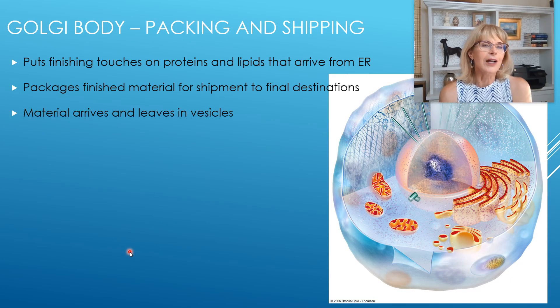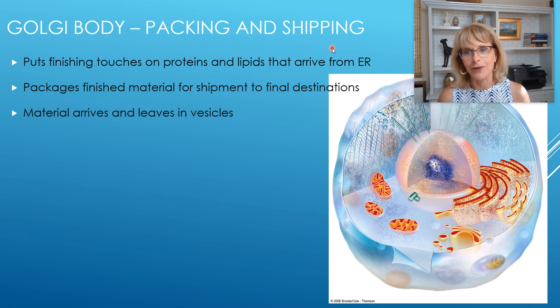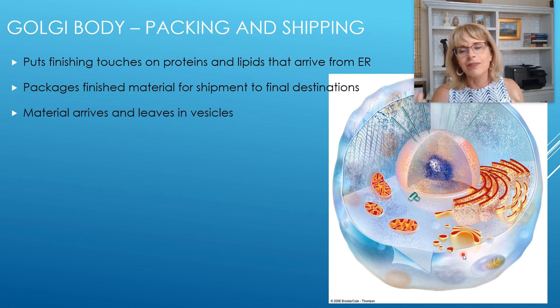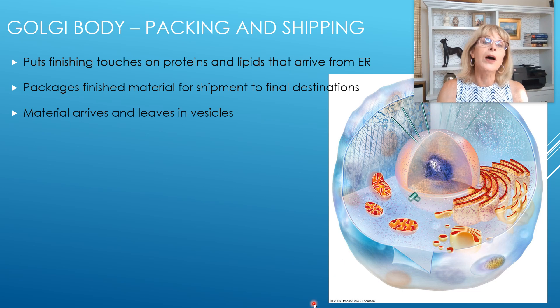We're still talking about the cell as a factory complex. Once we've made all of these iPhones, we've got to pack them so they can be shipped off. The packing and shipping department of the cell is called the Golgi body, also known as the Golgi apparatus. Professor Golgi named a few things after himself to be immortalized. The Golgi body receives packages from the rough and smooth endoplasmic reticulum, packages them with an address label, and sends them to the right final destination.